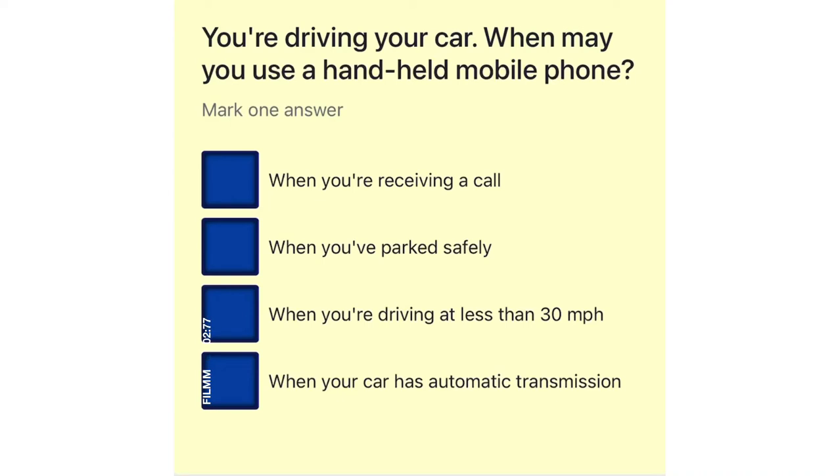You're driving your car. When may you use a handheld mobile phone? When you're receiving a call. When you've parked safely. When you're driving at less than 30 miles per hour. When your car has automatic transmission.